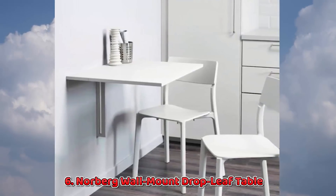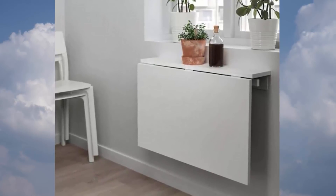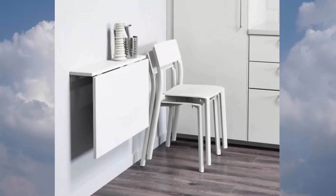6. Norberg Wall Mount Drop Leaf Table. Even the tiniest kitchen can be an eat-in with this two-seater table. Need more floor space? Just fold it down to regain space in the room.